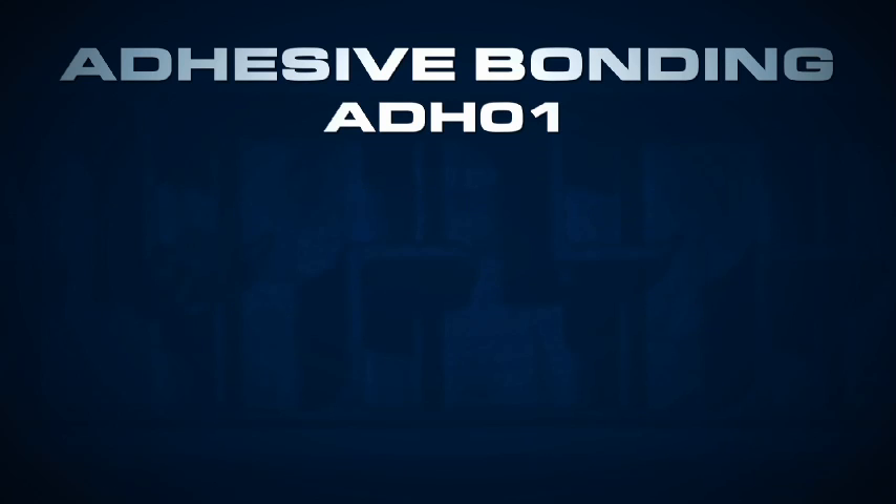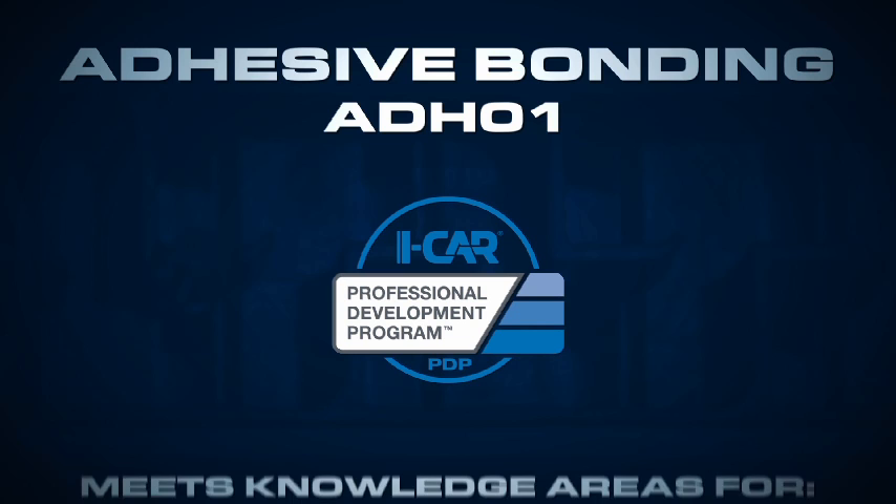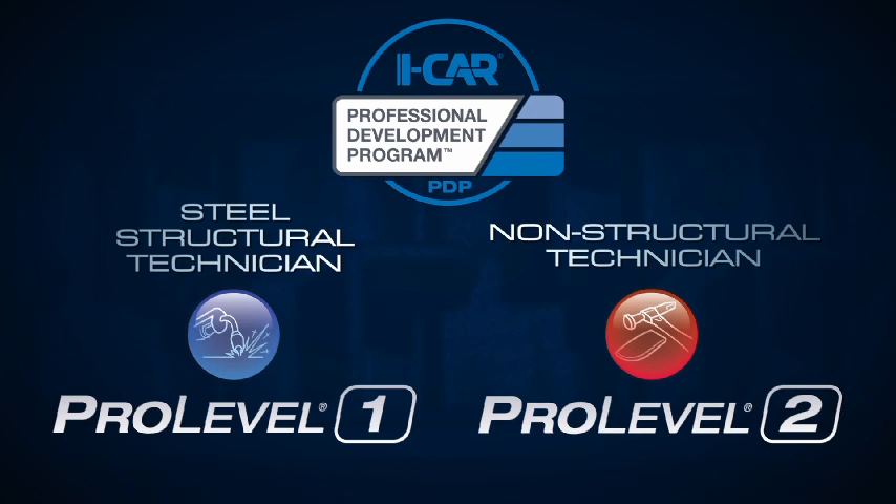Aside from all of the great knowledge you'll gain, adhesive bonding also meets requirements in the iCar Professional Development Program. The class meets knowledge areas for Steel Structural Pro Level 1 and Non-Structural Pro Level 2.